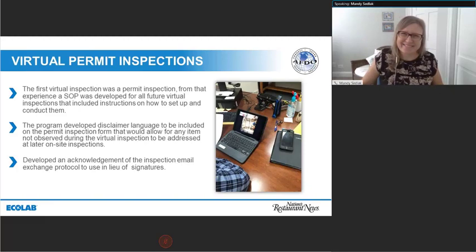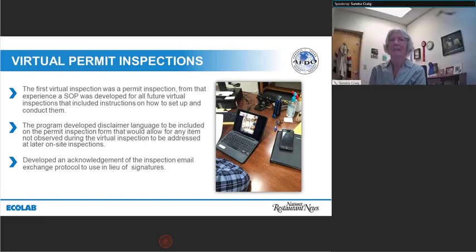Virtual inspections were something that everybody had been thinking about anyway — we'd been thinking about using them as follow-up. And then all of a sudden, March occurred. Our governor said you're not going anywhere and everything got shut down. We had a couple of facilities that were ready for a permanent inspection and needed to open, and we weren't able to go out in the field. The operator asked us if we would be willing to do it on FaceTime, and we said sure, we'll give it a try. That was how everything got started for South Carolina.